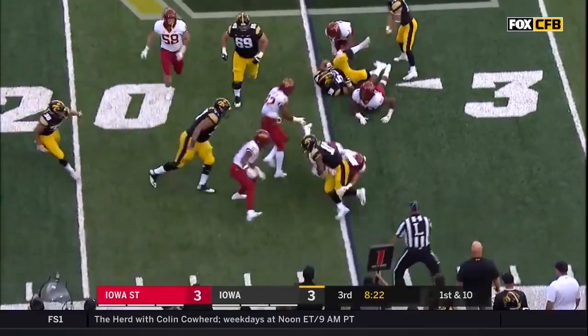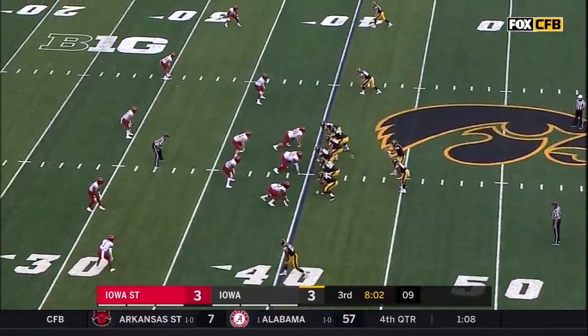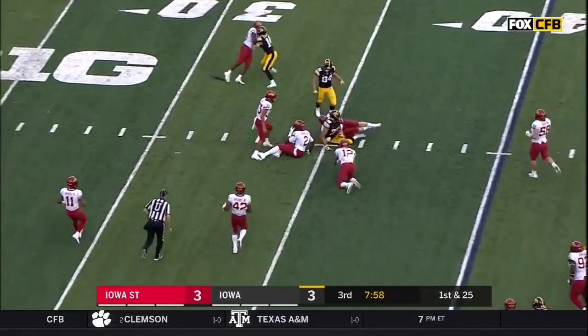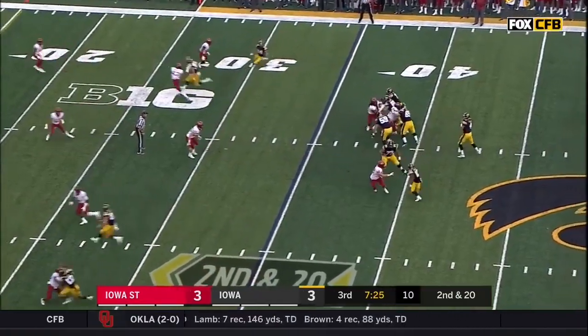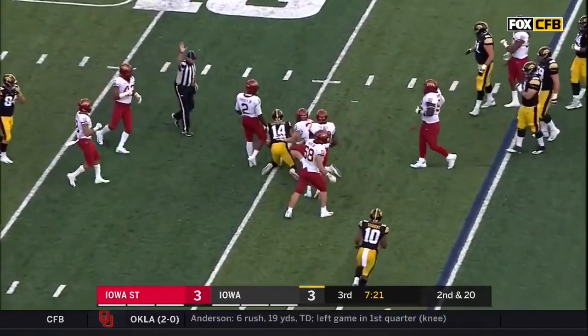Sargent. Marker is down as he's taken out of bounds. Out of the shotgun, Stanley finds Hawkinson on the screen — can't get out at the bottom, and he's looking that way, checks off and goes underneath to Kyle Gronowick.